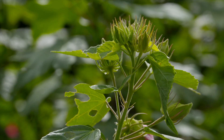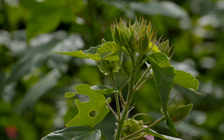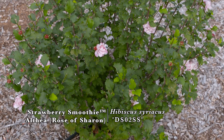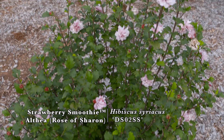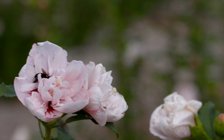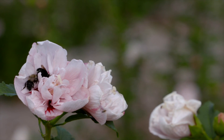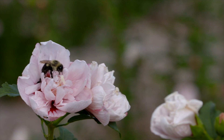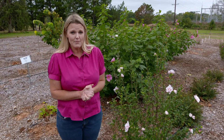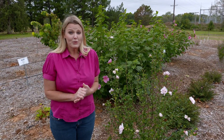Related to the hardy hibiscus is the Althea, or Rose of Sharon. What I like about these plants is the double flower, again coming in soft pastel colors and purples, and the double flower really gives you that look of double rose petals. These tend to get tall, but there are some newer cultivars that stay short — one cultivar called Little Kim only gets to be about three to four feet tall.